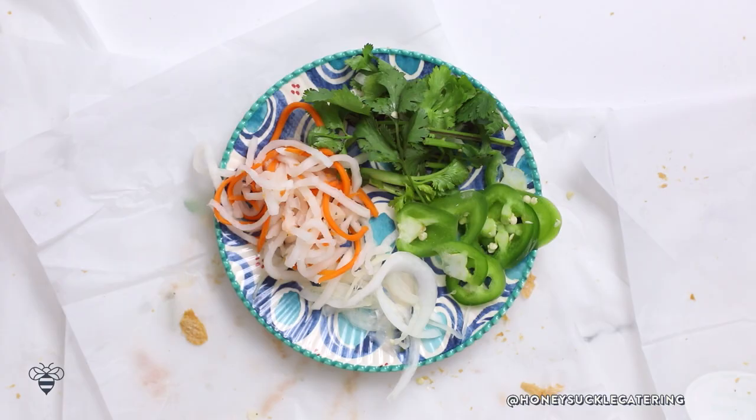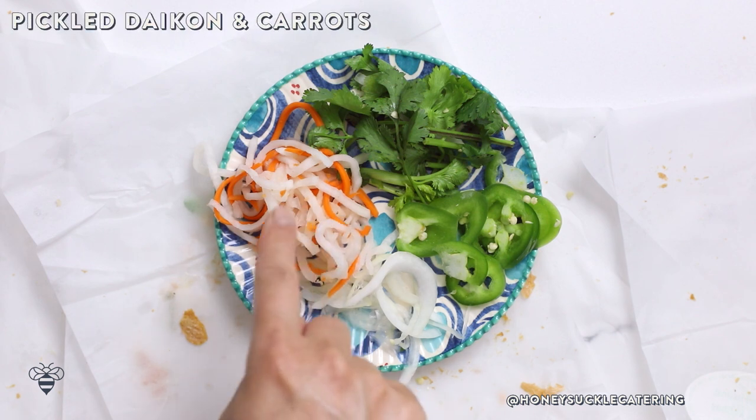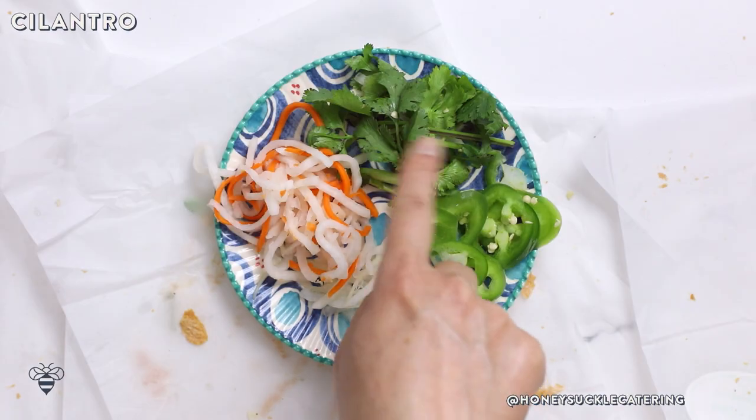What also makes it really special are the accoutrements that go into it. Here we have pickled daikon and carrots, which are essential — they give a little bit of crunch as well as a slight sweetness and sour tang to the sandwich. I always ask for extras whenever I order a Vietnamese sandwich. And then we have cilantro.